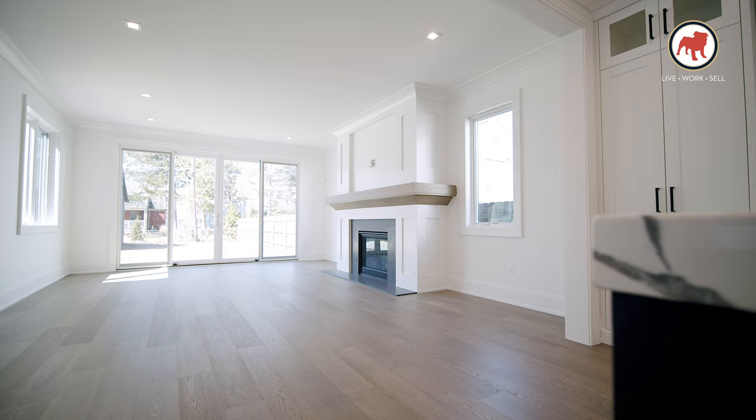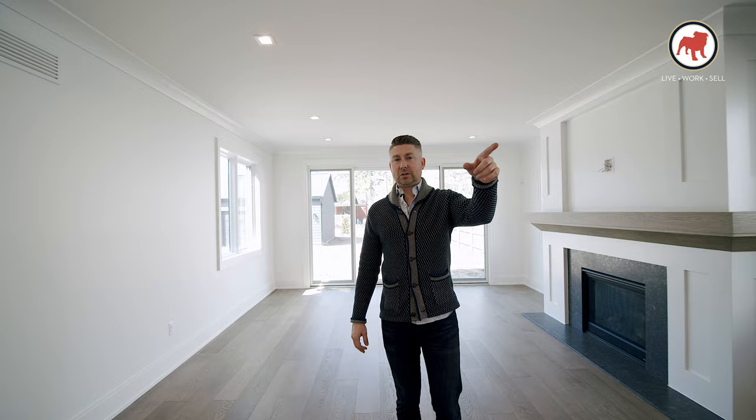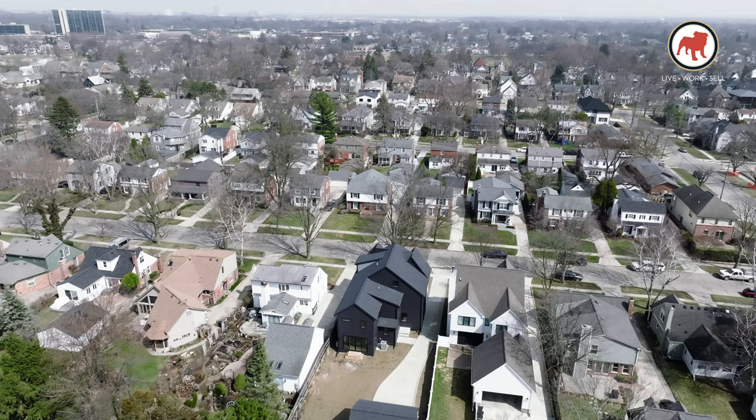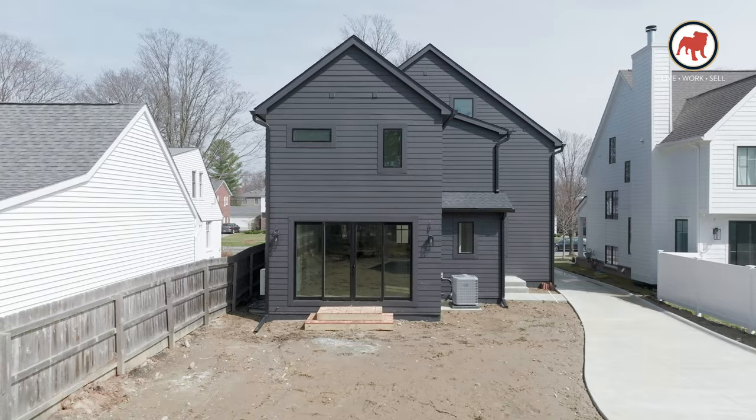The family room is a really good size, and what's so special about this lot is the depth. This backyard is 40 feet deeper than the lots across the street — that side of the street has lots that are 50 feet wide by 120 feet deep, whereas here we've got 50 feet wide by 160 feet in depth. That provides a lot more options for your backyard: you could fit a pool, get a lot of entertaining space, develop a patio, or a whole outdoor living area.